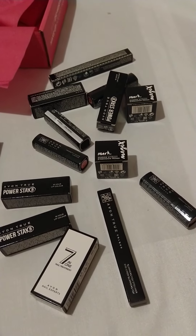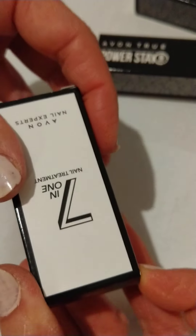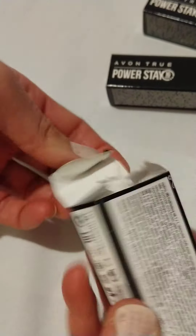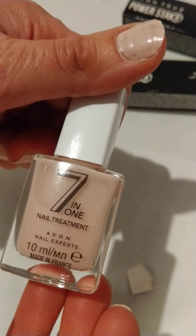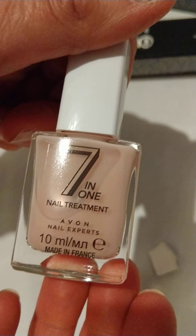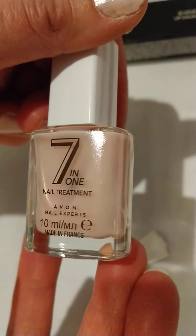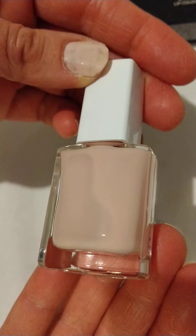I was going to open up some of the packaging, so just bear with me while I open up the packaging. I'm just going to show you this nail polish. This one is a seven in one — so it primes the nail, covers up ridges and imperfections, and treats the nail. So if you've got peeling nails, flaking nails, it's an all-in-one kind of thing. And that's a really nice color that's very wearable.